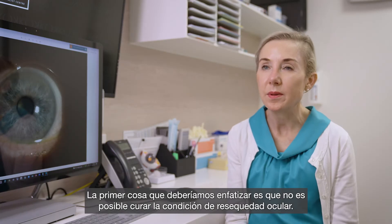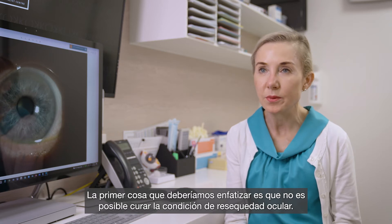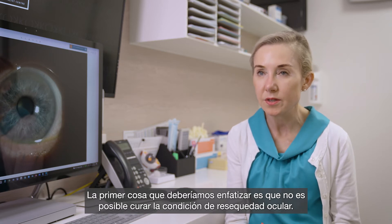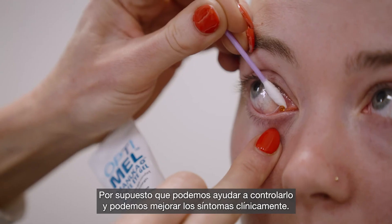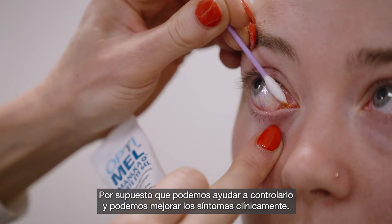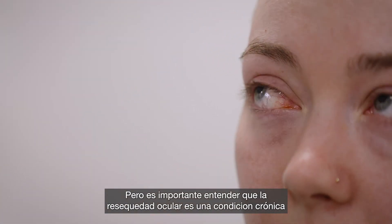The first thing to probably emphasize is that it's not possible to cure dry eye conditions. We can certainly assist in their management and we can improve symptoms and signs clinically, but it's important to understand that dry eye is a chronic condition.